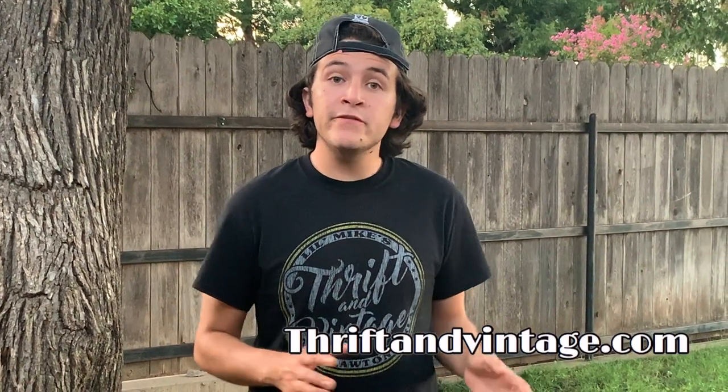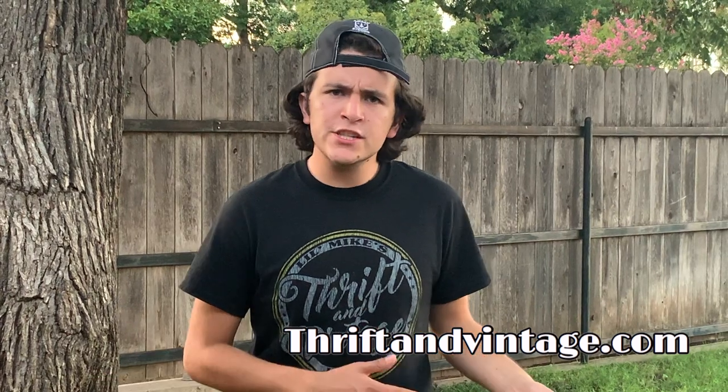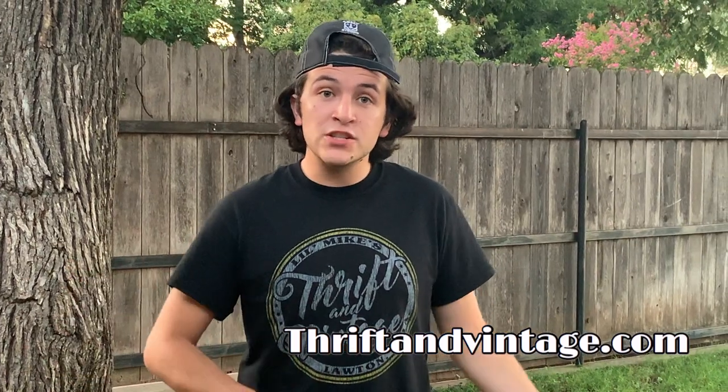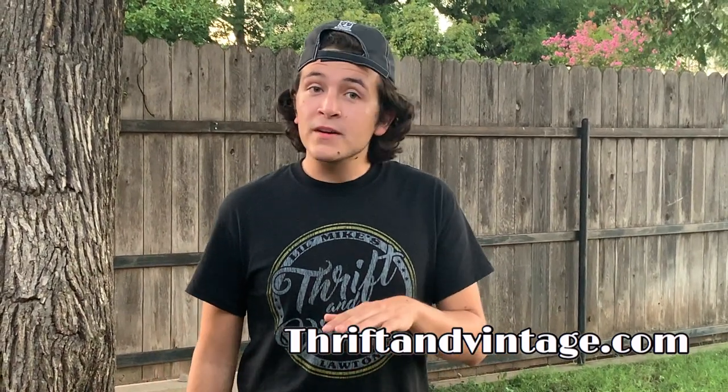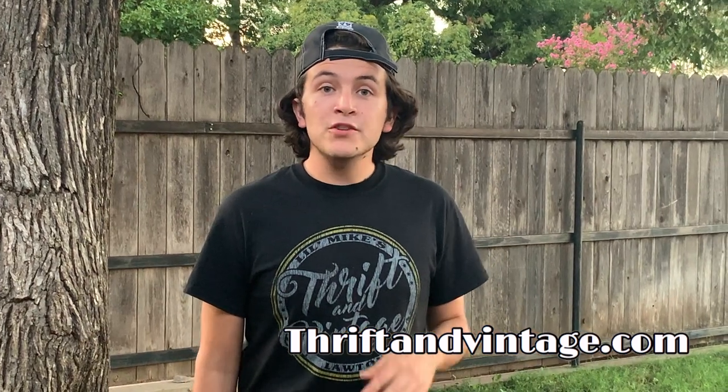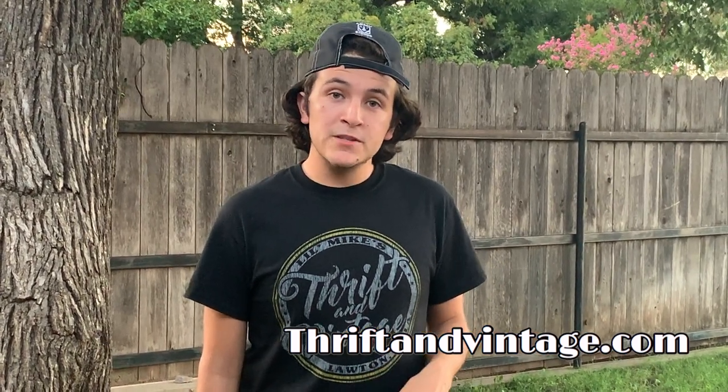We'll be right back with the video after a quick commercial break. Did you know Little Mike's Thrift Vintage now sells t-shirts online? You can order a t-shirt just like the one I'm wearing at thriftandvintage.com. It costs nothing to ship — it only costs $20 to buy, and that's a flat $20. You can order it online today and it'll ship anywhere within the next two weeks. Or if you live in Lawton, you can come in and pick it up in the store at 2133 Southwest 4th Street. Make sure to visit that, thank you.